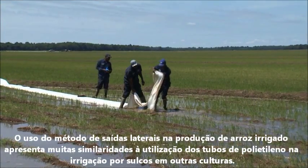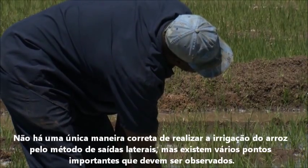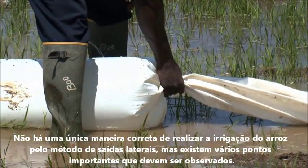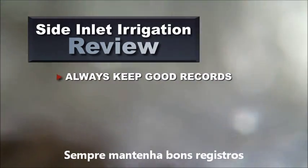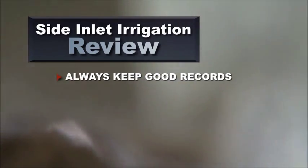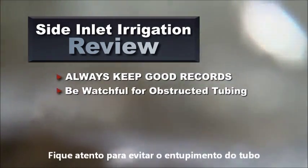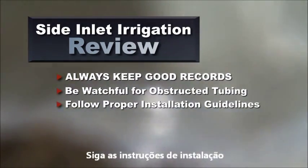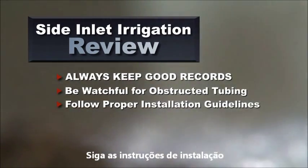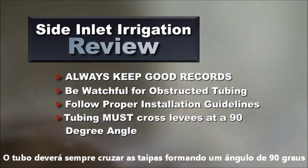Side inlet rice irrigation isn't much different than furrow irrigation of other crops where plastic tubing is used. There is no single right way to do side inlet irrigation, but there are several key points that must be observed. First and foremost, always keep good records — keeping detailed records of gates and holes in each paddy of each field is important so that you won't have to redesign the fields every time you plant rice. Also, be aware of the potential for tubing to roll out of place and become obstructed, following the recommendations in this video when it comes to digging a proper furrow and laying the tubing. Always make sure the tubing crosses the levees at 90 degrees.